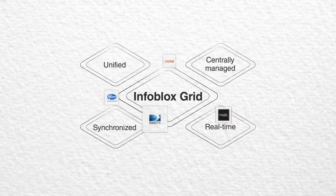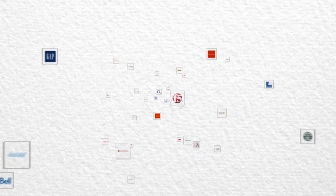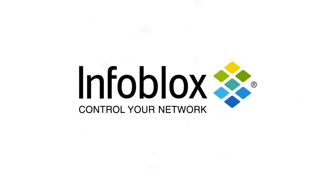Thousands of global organizations rely on Infoblox for integrated DNS, DHCP, and IP address management. We can help you, too. To learn how, visit our website at www.infoblox.com. Infoblox — Control your network.